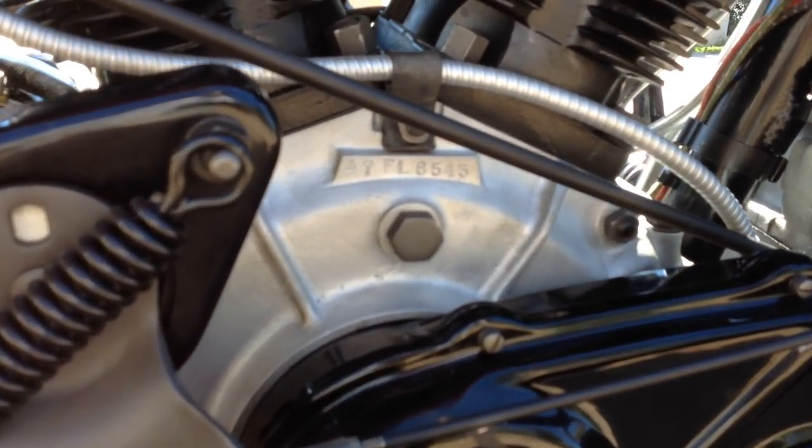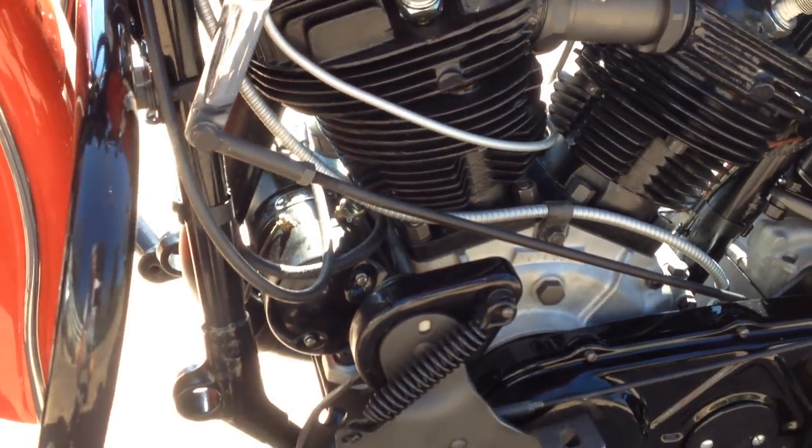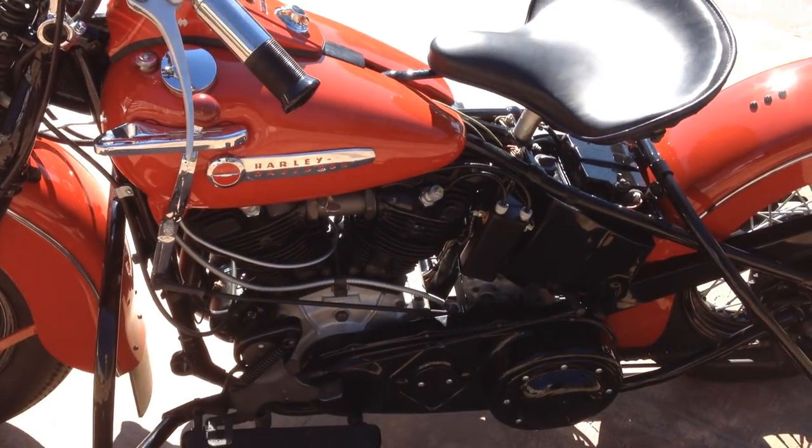All the engine numbers on the low end match. The engine numbers on the side are real clean. What I do know is aftermarket is the headlight, possibly the outer primary cover.